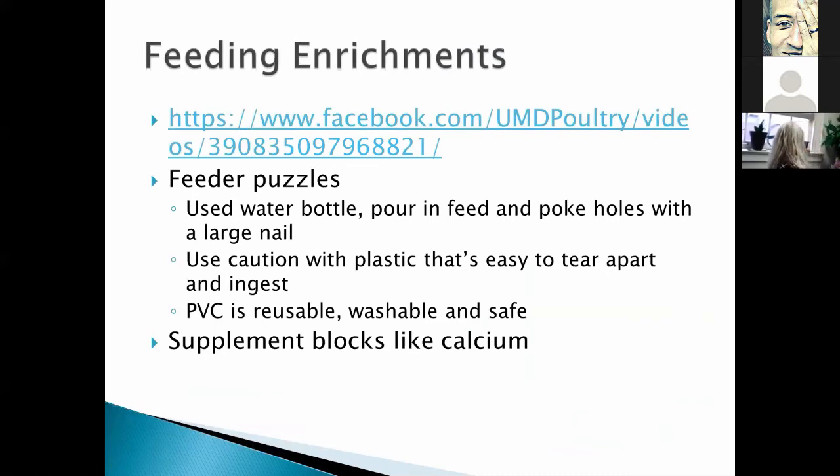The better option is PVC — take any PVC, put some end caps on it, drill some holes, fill it with feed. It's reusable, washable, and safe. You can do that with just about any species, from bantams up to turkeys; you can even use larger holes for emus and ostriches. Another feeding enrichment is supplement blocks like calcium — instead of putting calcium in the feed, let them seek it out, which gives them something else to do.